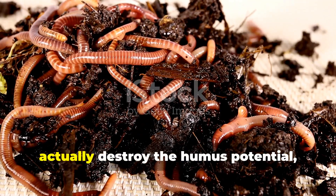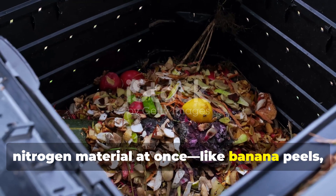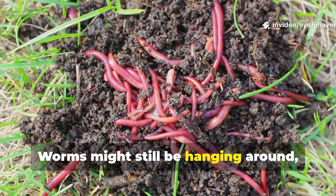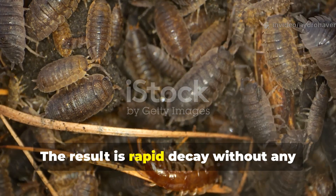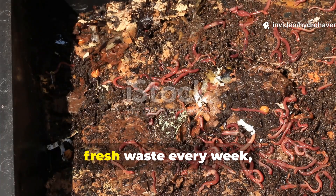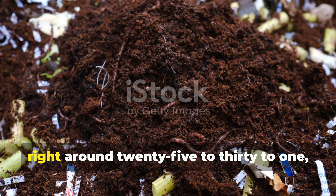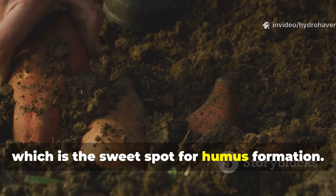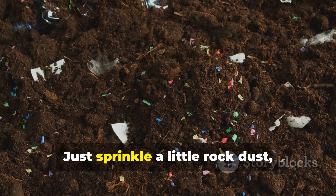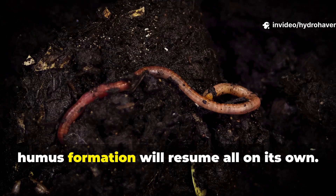Overfeeding worms with soft waste can actually destroy the humus potential. Many gardeners unintentionally suffocate the soil food web by dumping too much nitrogen material at once — like banana peels, melon rinds, or coffee grounds in big piles. These break down really fast, create heat, and use up a lot of oxygen. Worms might still be hanging around, but microbial diversity just crashes. The result is rapid decay without any real stabilization. A much better rhythm is small, consistent feeding. Add no more than a two-inch layer of fresh waste every week and always cover it with dry carbon material like leaf mold or shredded paper. This keeps the carbon-to-nitrogen ratio right around 25 to 30 to 1, which is the sweet spot for humus formation. If your worm bin or bed starts smelling sour or you see slimy patches, that's the first sign the system is skewing bacterial. Just sprinkle a little rock dust, cut back on feeding for a week, and let the fungal layer recover. Once that earthy smell comes back, humus formation will resume all on its own.